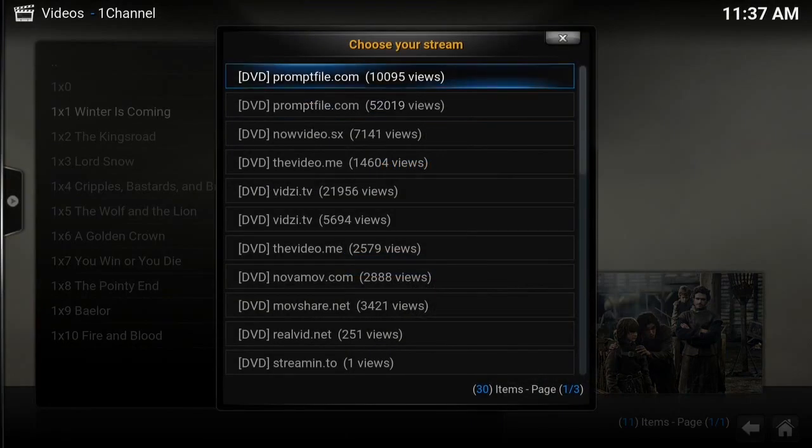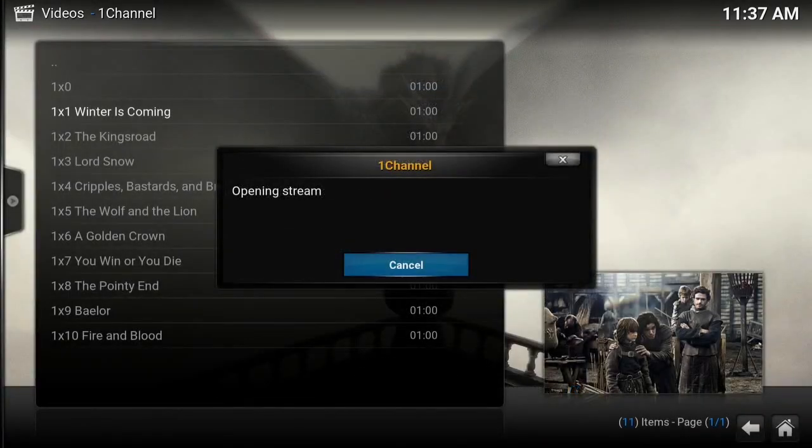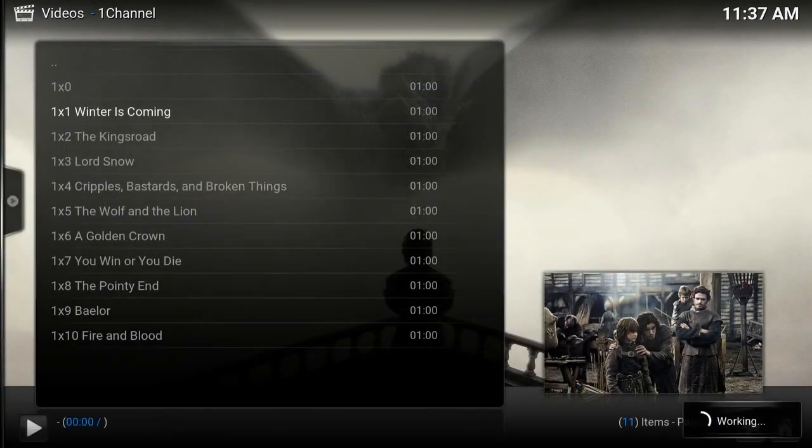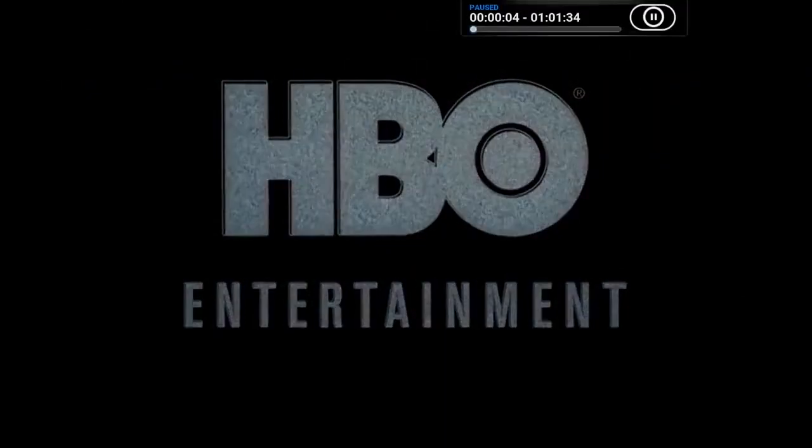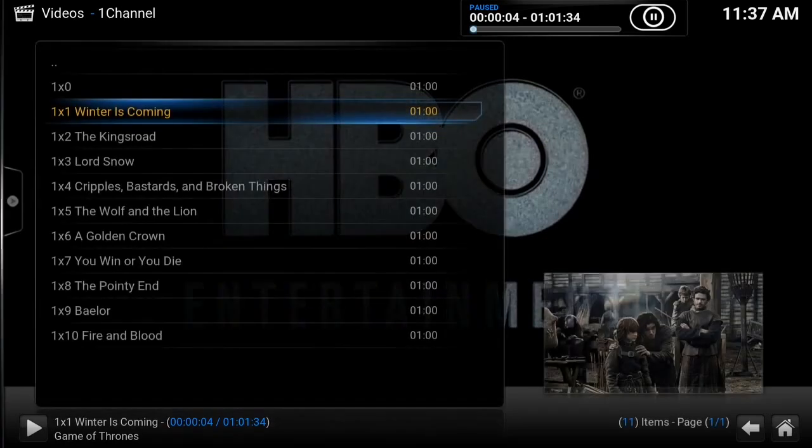They show you different sources that you can stream from. If one doesn't work, you can always use the other ones. And here we go! Alright guys, thank you — don't forget to subscribe if you like, for more videos.